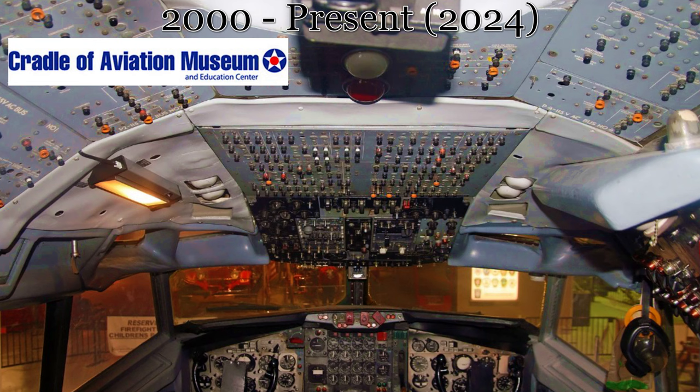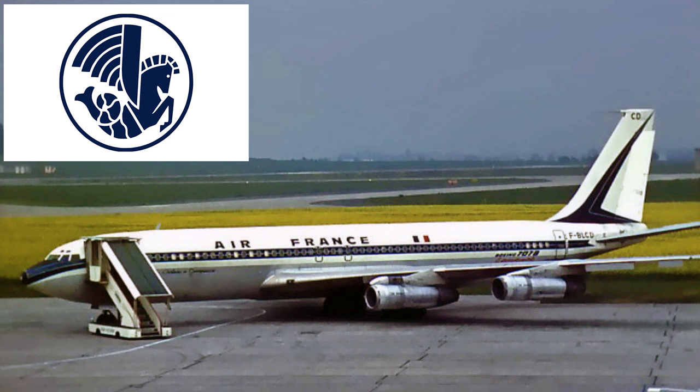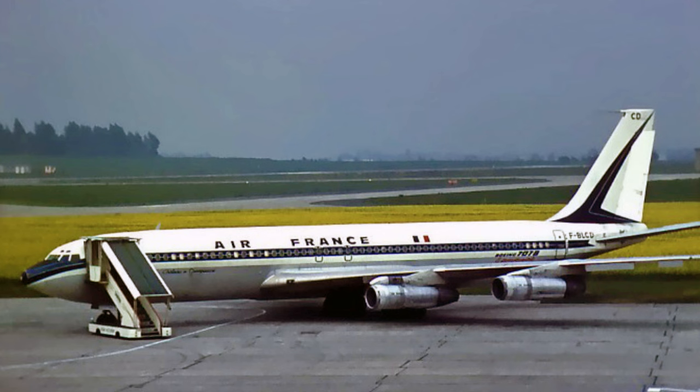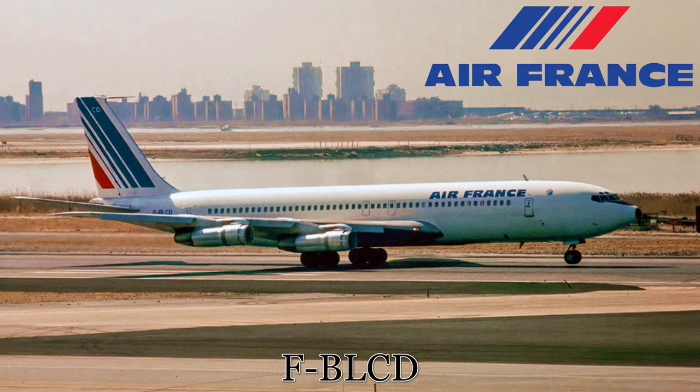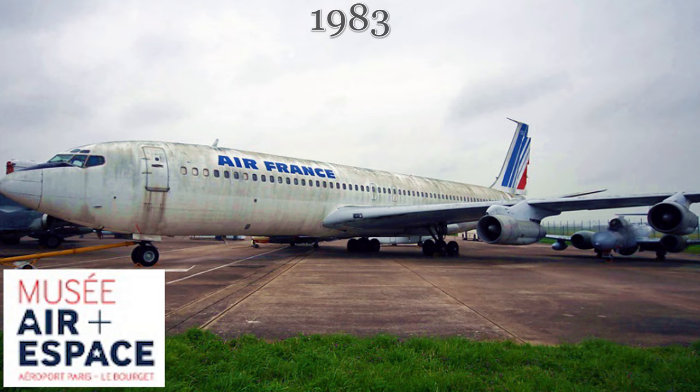Four examples of the Boeing 707 survive on display in Europe. Our first stop in Europe is at the French Air and Space Museum, located on the southeastern edge of the Paris Le Bourget Airport, north of Paris. This aircraft, registered as F-BLCD, was delivered to Air France in 1966. Air France passenger service continued until September of 1982, and the aircraft has been on display outside the French Air and Space Museum since April of 1983.